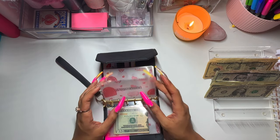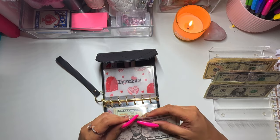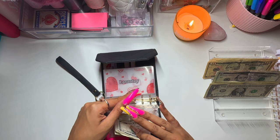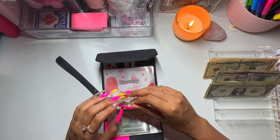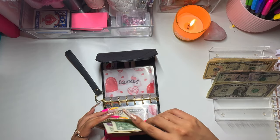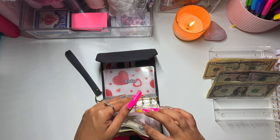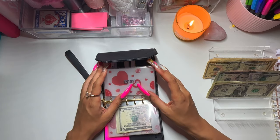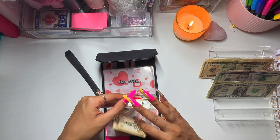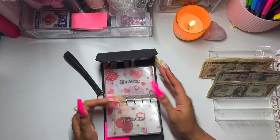Household is going to get $8 — so 5, 6, 7, 8. Laundry is going to get $8 as well — 5, 6, 7, 8. Kids is going to get $10. And miscellaneous will get $5.